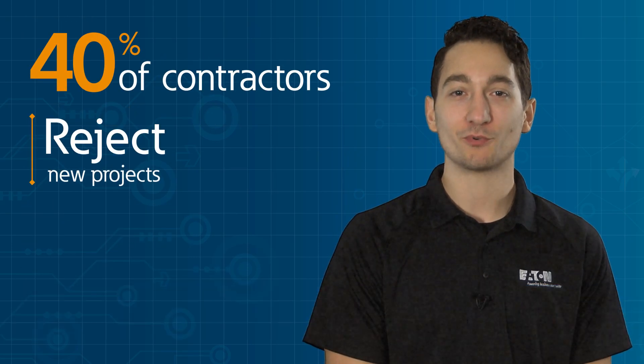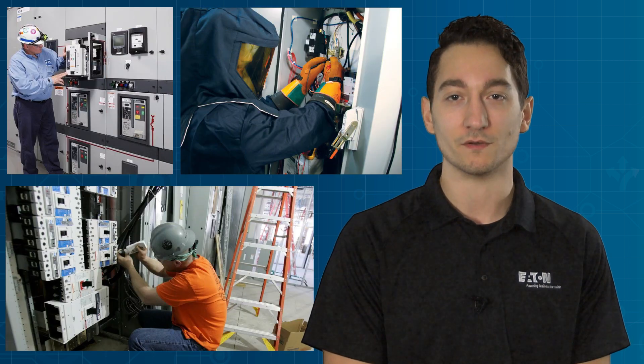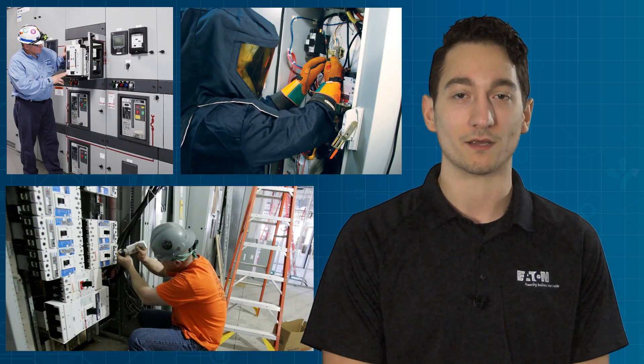Did you know that 40% of contractors end up rejecting new projects because of the lack of skilled labor available? In today's hyper-connected power systems, there are so many components to install in the field that even straightforward jobs can get complicated.